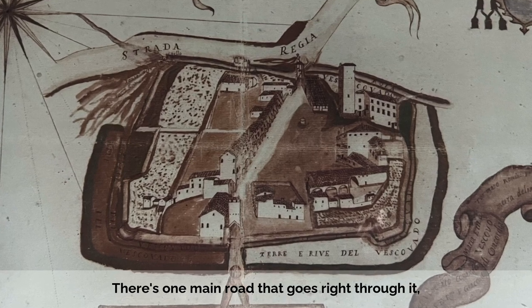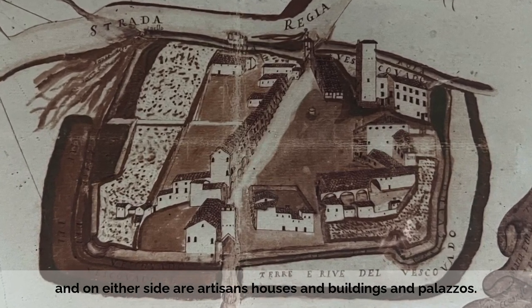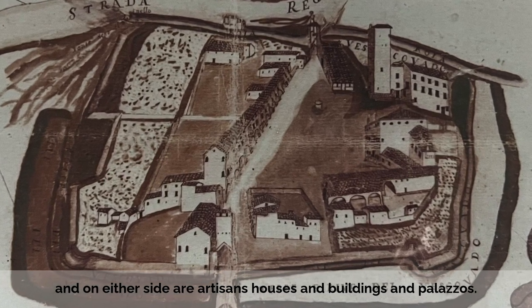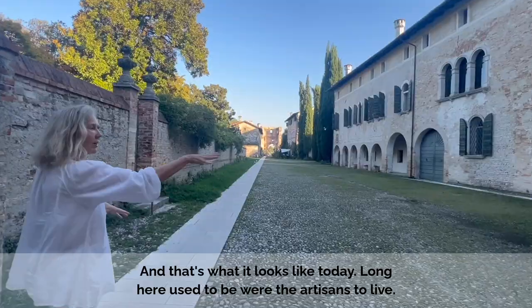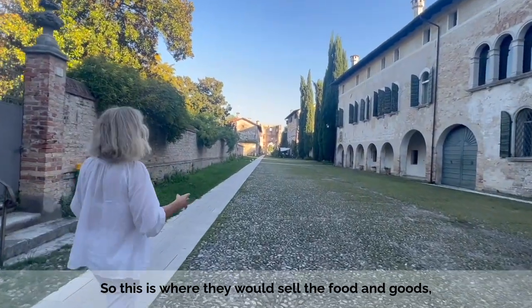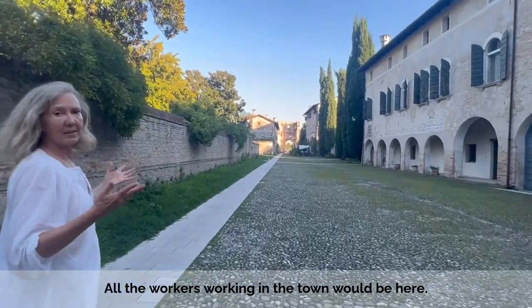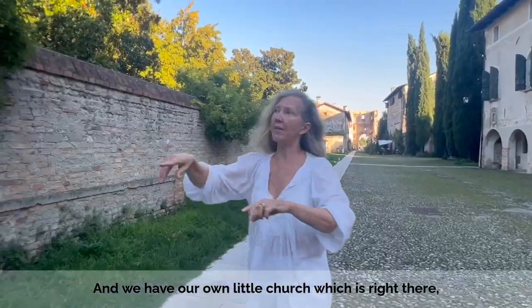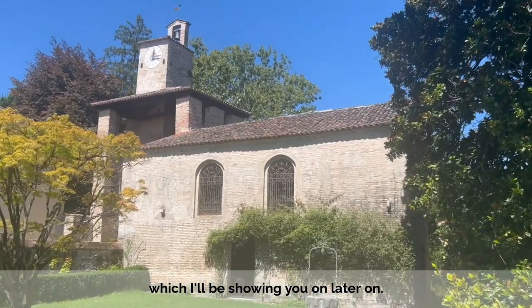There's one main road that goes right through it, which is now called the Via Castello. And on either side are artisans' houses and a few castles and palazzos. That's what it looks like today. Along here used to be where the artisans used to live — this is where they would sell food, and all the workers that'd be living in the town. We have our own little church, which is right there, which I'll be showing you later on.